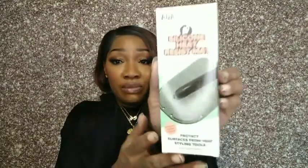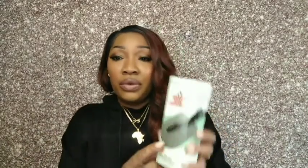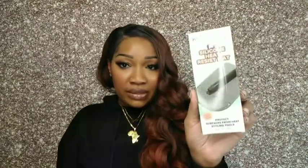I picked up these silicone heat resistant mats, which I thought were really neat. Basically they're mats that when you finish using your curling iron, flat iron, or clothing iron, you can set it on here to cool down. I got one for me and one for my daughter because I used to stress out when she'd set the curling iron on the toilet. I'd be like, you are going to burn the toilet! So this really comes in handy — a really good little thing to have.